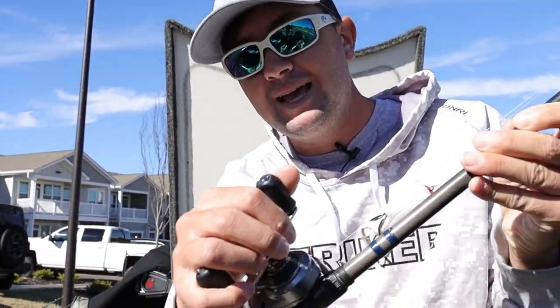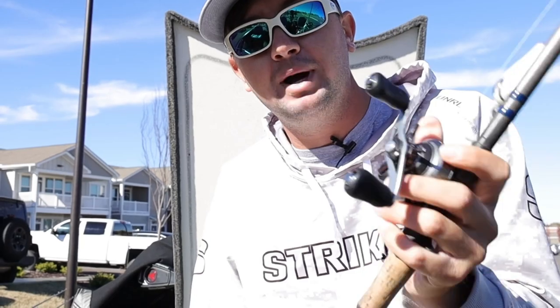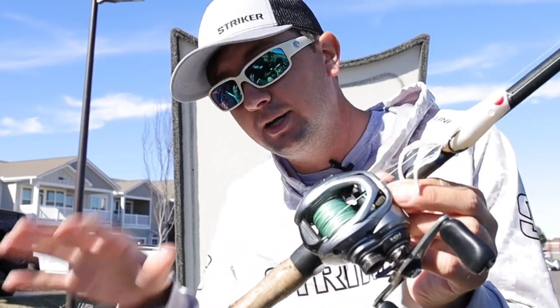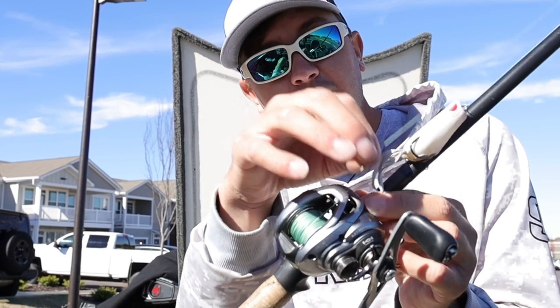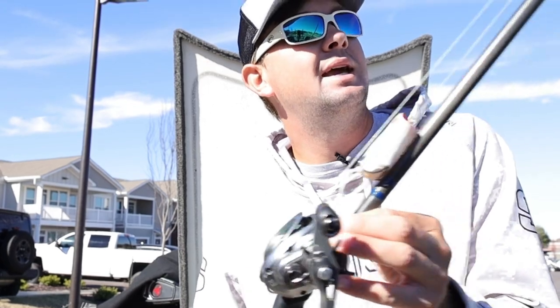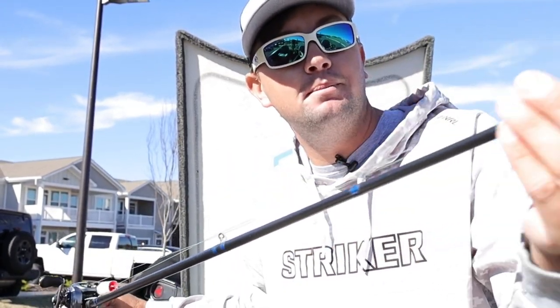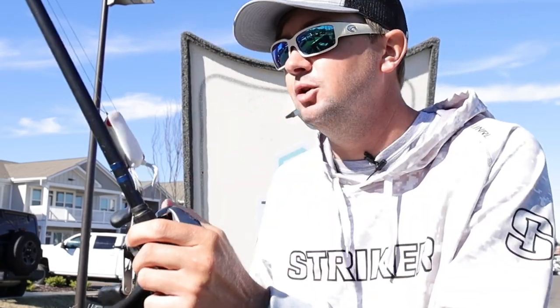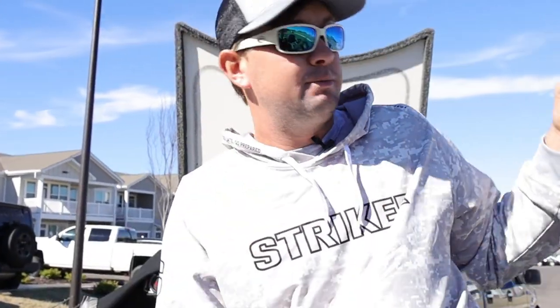I did upsize the handle on this reel to give me a little more power so I don't bust my knuckles quite as much on the hook set. That's my frog rod: seven-six heavy, 60-pound Canine eight-strand braid, and number five guides that I put on this rod. Absolutely in love with this frog setup.